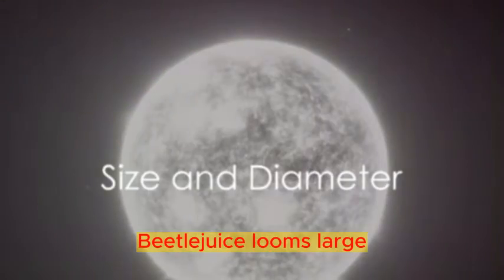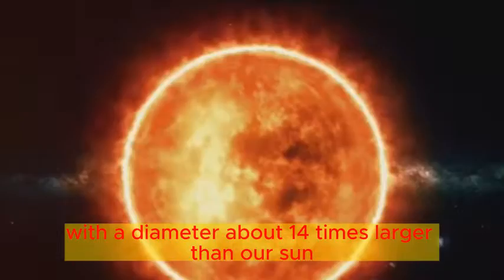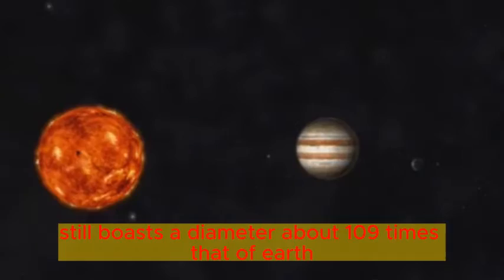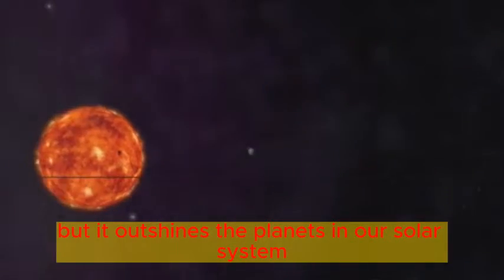Now let's consider size. Betelgeuse looms large, with a diameter about 1400 times larger than our Sun. The Sun, though dwarfed by Betelgeuse, still boasts a diameter about 109 times that of Earth. It may be small compared to giant stars, but it outshines the planets in our solar system.